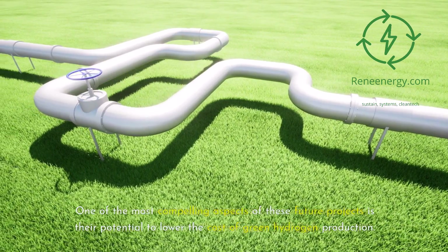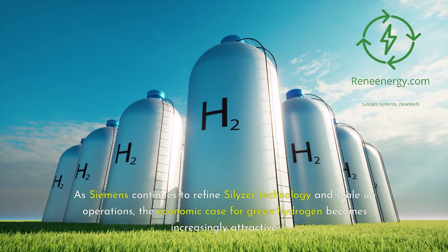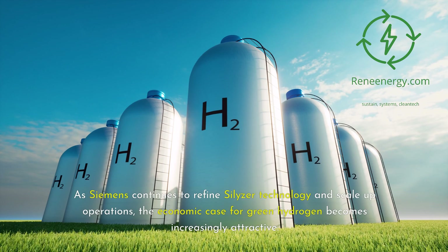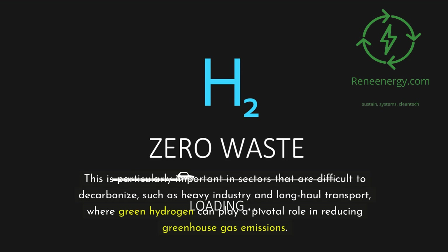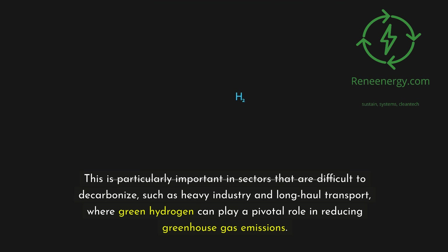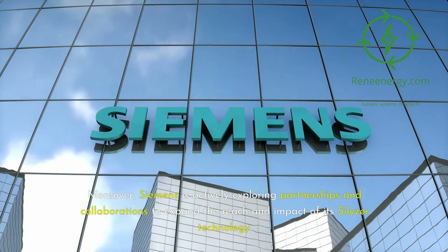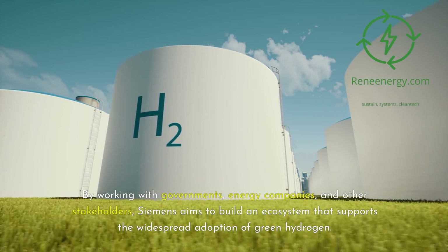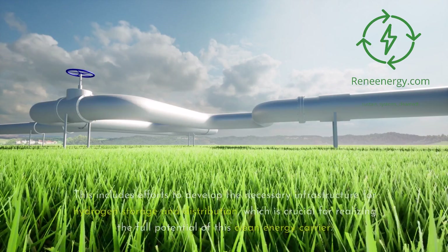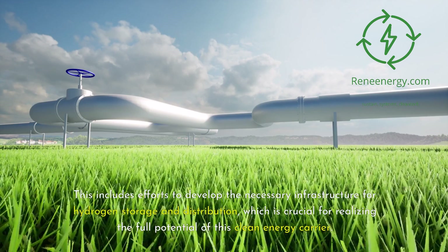One of the most compelling aspects of these future projects is their potential to lower the cost of green hydrogen production. As Siemens continues to refine Silizer technology and scale up operations, the economic case for green hydrogen becomes increasingly attractive — particularly in sectors that are difficult to decarbonize, such as heavy industry and long-haul transport. Moreover, Siemens is actively exploring partnerships and collaborations to expand the reach of its Silizer technology, working with governments, energy companies, and other stakeholders to build an ecosystem supporting widespread adoption. This includes developing the necessary infrastructure for hydrogen storage and distribution.